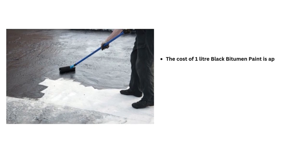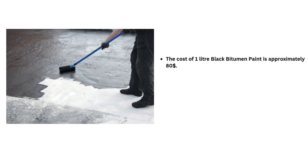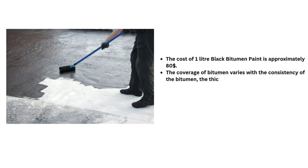The cost of 1-liter black bitumen paint is approximately $80. The coverage of bitumen varies with the consistency of the bitumen and the thickness of the coating. Generally, 1 liter of bitumen paint can cover 50 to 80 square feet with a single coat.